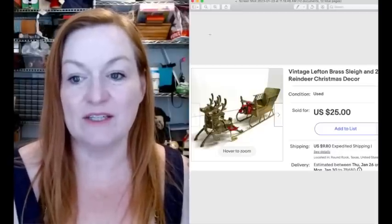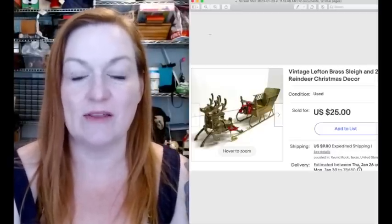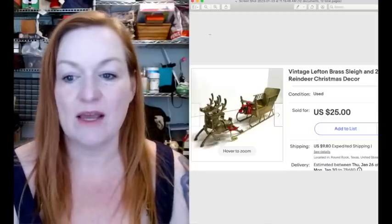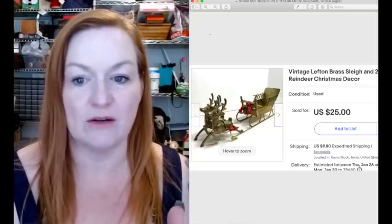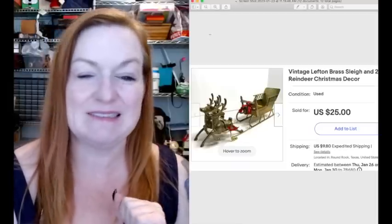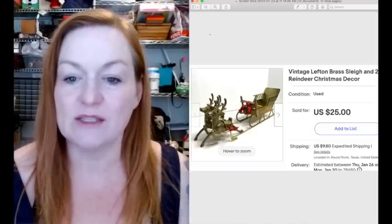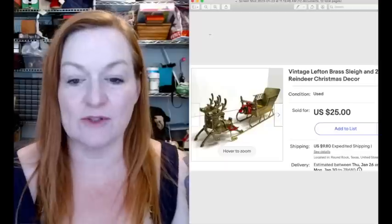This vintage Lefton brass sleigh sold - this sold in January, so sell Christmas stuff year-round. This one I picked up at a garage sale for under $5. It was marked $5 and I haggled with her and maybe bundled up a few other things. It ended up selling for $25.